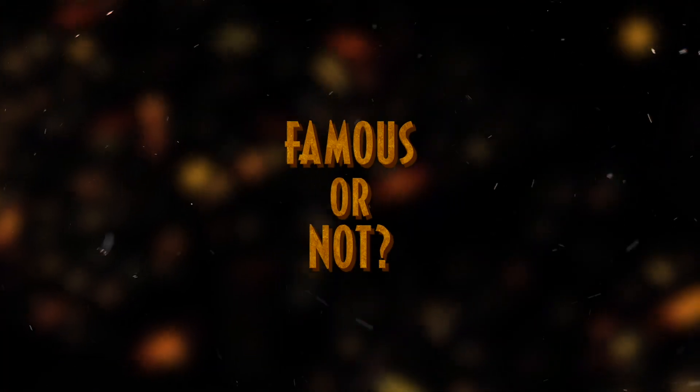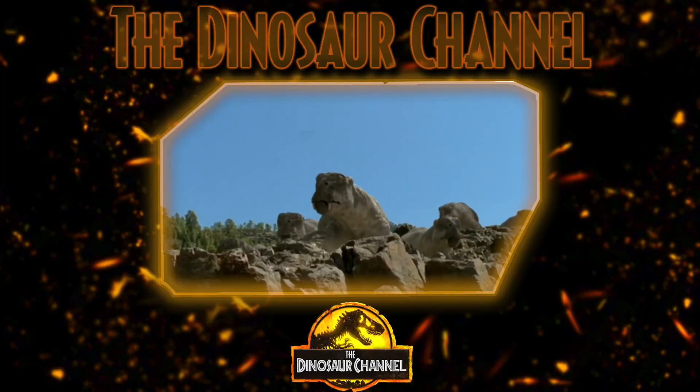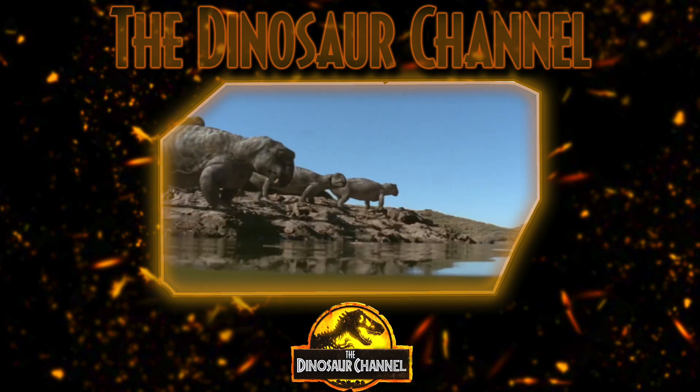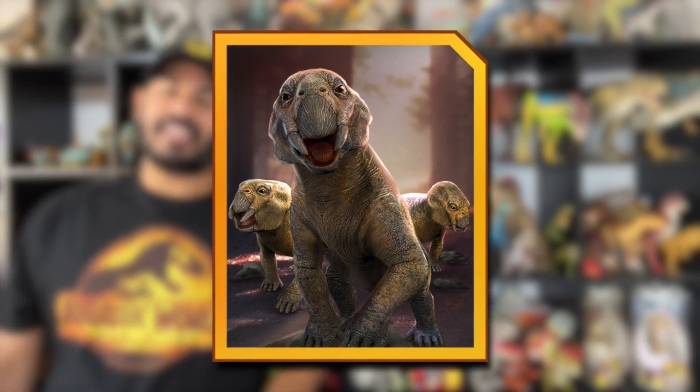Did the Lystrosaurus ever get famous? This proto-mammal wasn't really well-known in popular culture. It did make an appearance in the BBC TV documentary miniseries Walking with Monsters, where a herd of migrating Lystrosaurus were attacked by a Chasmatosaurus. It was also featured in an episode of the Animal Planet show Animal Armageddon, as well as the video game Ark: Survival Evolved, and the Lystrosaurus will be in Jurassic World Dominion.